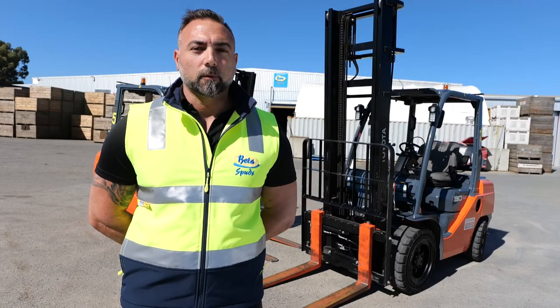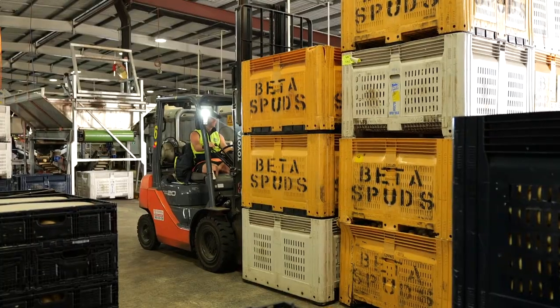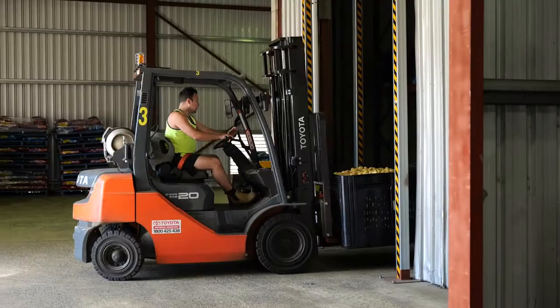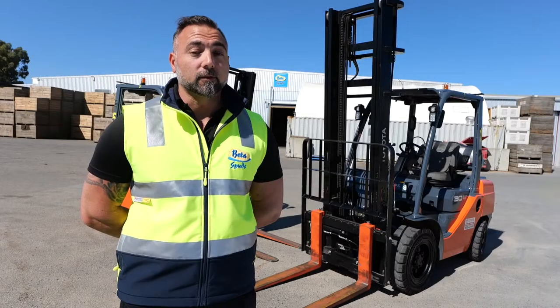The service of the Toyota forklifts is A1. The team communicates exceptionally well with our operations team to get the job done for our service requirements. These Toyota forklifts are reliable. We've been using Toyota forklifts for more than 25 years in our business and we'll continue to use them for the next 25 years.